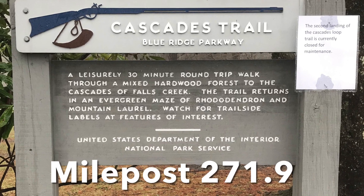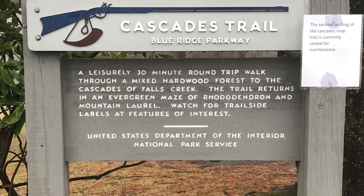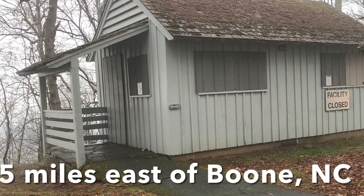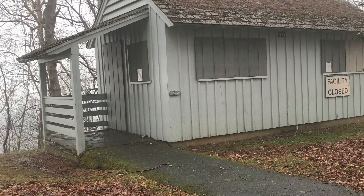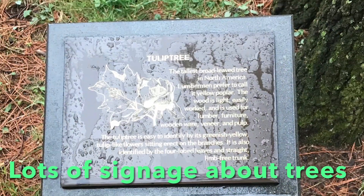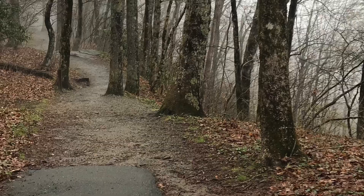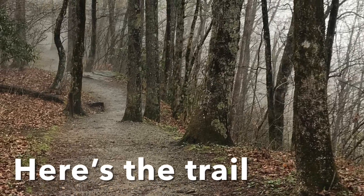Hi and welcome to the YouTube channel. I'm at Cascades Trail. This is off the Blue Ridge Parkway in North Carolina, just five miles east of Boone. They have a place to park about 20 spots and a bathroom during the season. And I love how they mark all the different types of trees along this trail.